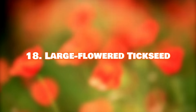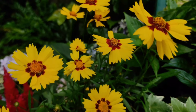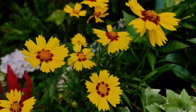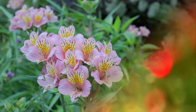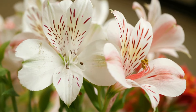Number 18: Large Flower Tick Seed. Brighten your mood with the large-sized, daisy-like flowers of tick seed, known for their vibrant colors. Number 19: Lily. Among the many lily varieties, oriental lilies are the best for fragrance in flower arrangements. Number 20: Lily of the Incas. Also known as parrot lily, it symbolizes wealth, prosperity, and fortune, and has a long vase life of around two weeks.